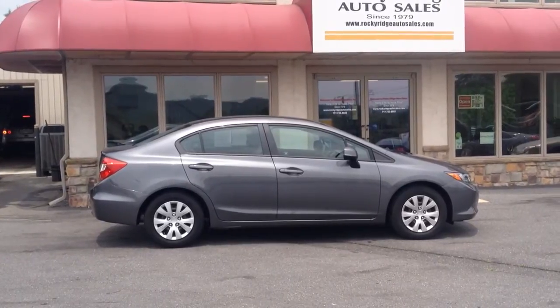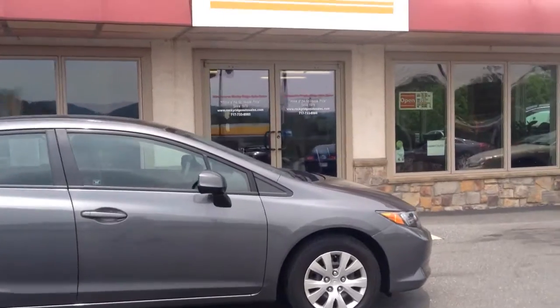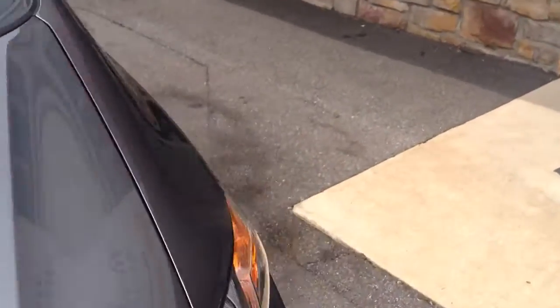My name is Jesse. I'm one of the salesmen here. Today I'm going to show you this beautiful 2012 Honda Civic LX with only 21,000 miles on it. Obviously comes in gray — real sharp car. It's a 2012, so it's a newer body style for these Civics.